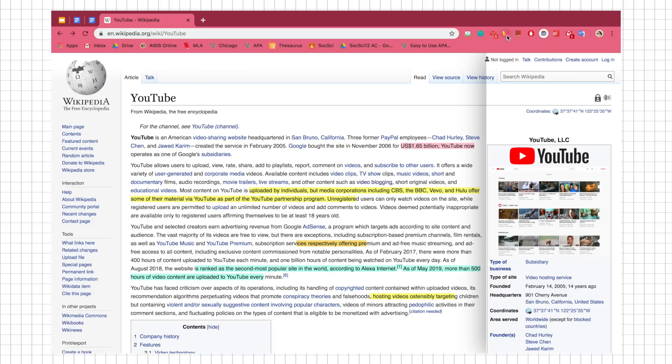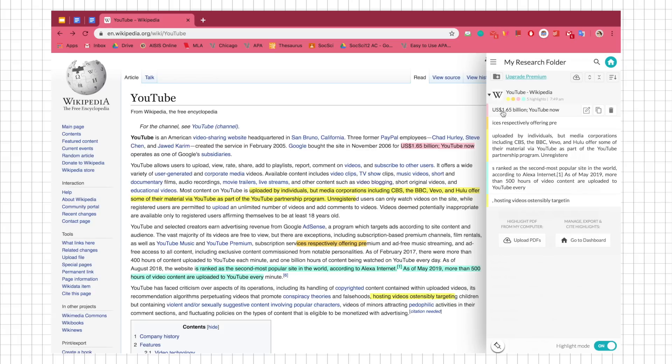Next is Weava. I haven't fully explored it, but I use it for its basic highlighting function. When you highlight text, it's immediately copied into a window. This is really helpful for research — instead of copying a line, switching to Google Docs to paste it, then going back to the article repeatedly, you can just highlight everything you want in the article, then go to the window and copy it all at once to paste into Google Docs. It eliminates all that back-and-forth.